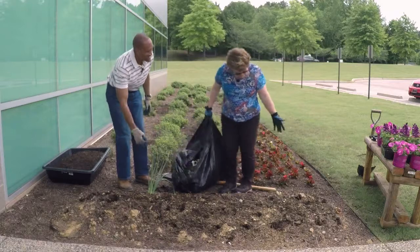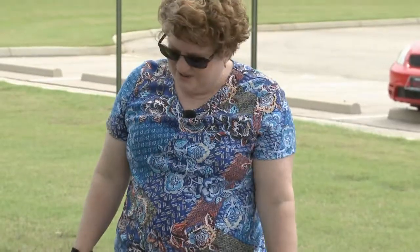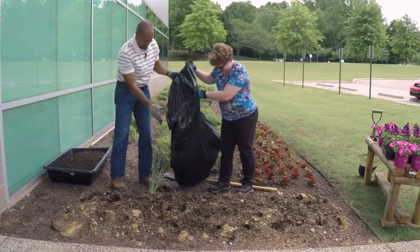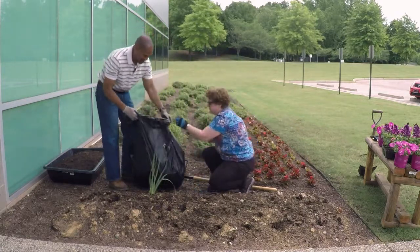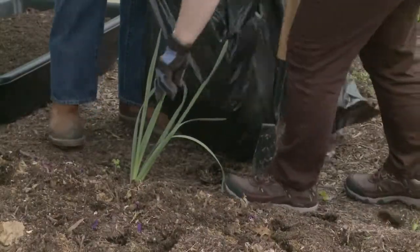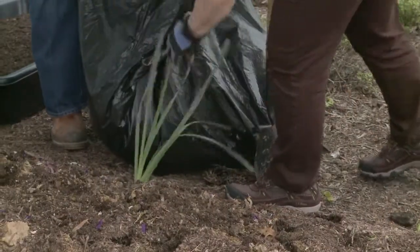And we have one daffodil. Daffodils don't seem to like it here. I think we're going to take it up and put it somewhere else, because we won't be planting daffodils back. We've tried twice and they don't seem to like it, so we're not going to try again.